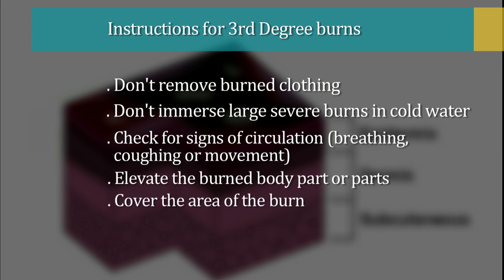Cover the area of the burn. Use a cool, moist, sterile bandage, or clean moist cloth or moist cloth towels.